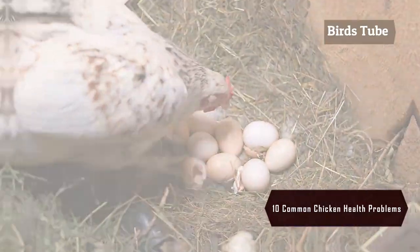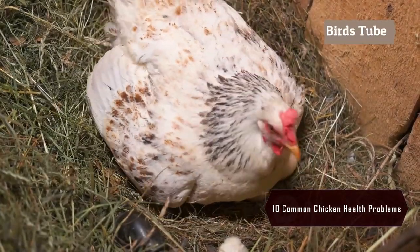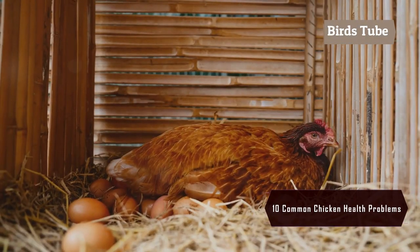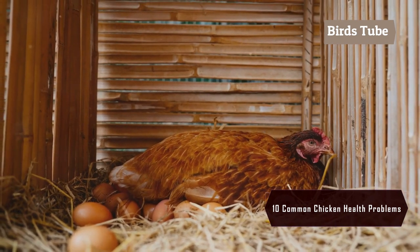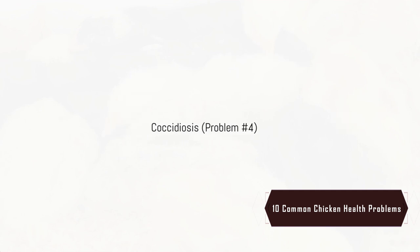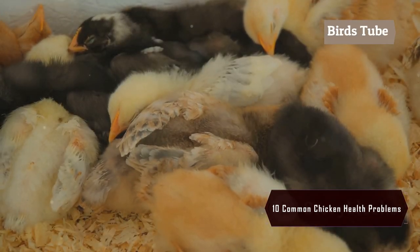Egg binding can occur when an egg gets stuck in the reproductive tract. To prevent this, ensure your hens have enough calcium in their diet and provide a stress-free environment. Coccidiosis is a common disease, especially in young chicks, caused by protozoa.